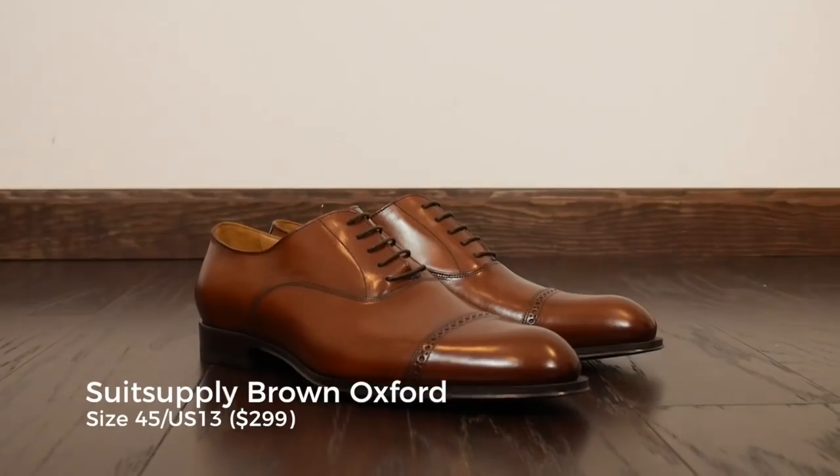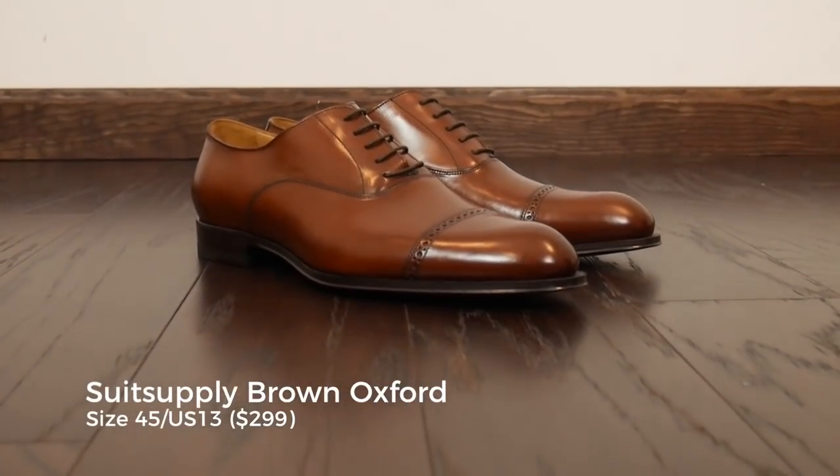I also picked up their leather sneakers by popular request — the Peak Lapel did a write-up I'll link below — but for today I'm sticking with the dress shoes. $299 is a really interesting price point because a lot of the smaller brands that have popped up over the years in footwear have come in at the $199 price point with Blake stitch construction and Italian calf leather, so the Suit Supply ones are a little bit higher than that.